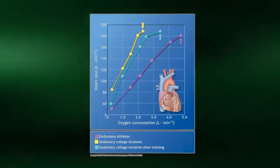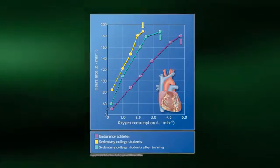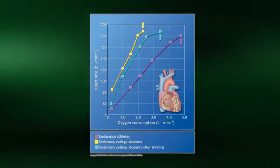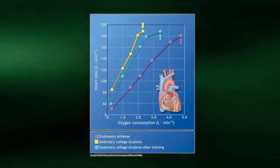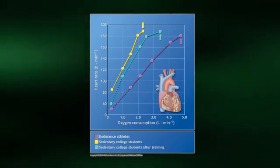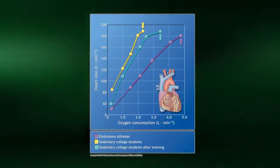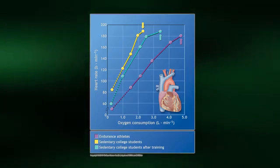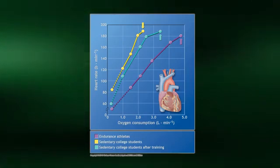Shown here is the typical heart rate response during a graded exercise test to max. Heart rate increases linearly until approaching one's maximal heart rate, contributing to an increase in cardiac output during the course of the test. Notice that endurance training results in lower resting and submaximal heart rates with no change in maximal heart rate. This will be discussed in more detail in the next video.